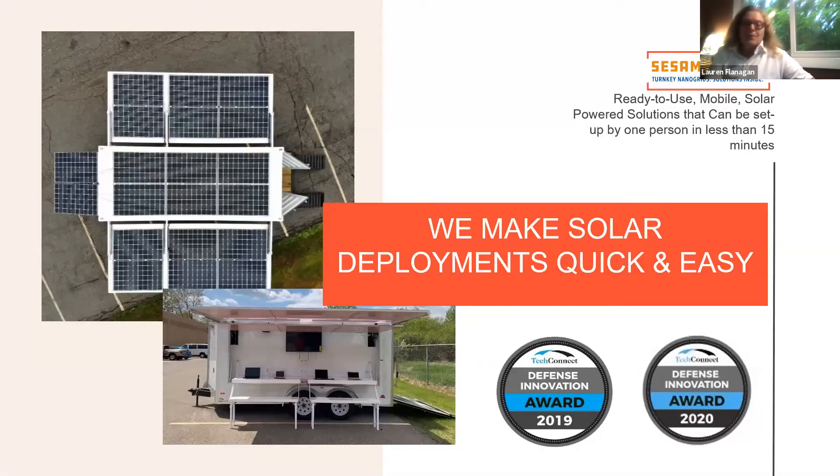Our whole mission is to make solar deployments quick and easy. We try to get them able to be set up by one person in less than 15 minutes with a minimum of training, to help solve the ubiquity barrier of solar.